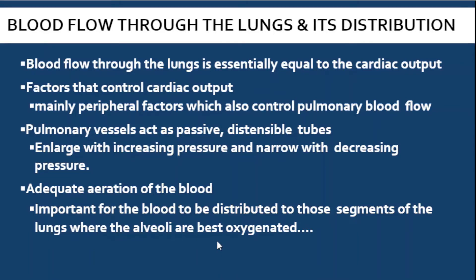Blood flow in the lungs is essentially equal to the cardiac output — they should be equal. The factors that control cardiac output also control pulmonary blood flow. Pulmonary vessels, specifically the pulmonary artery, are distensible expandable tubes — they enlarge with increasing pressure and narrow with decreasing pressure.